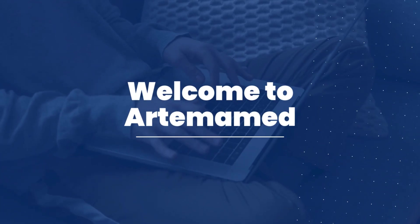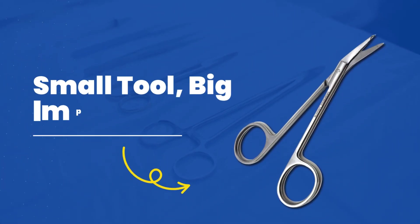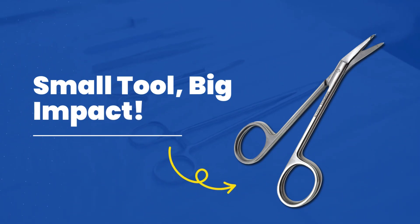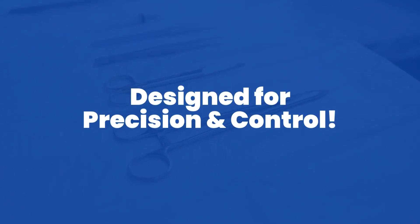Welcome to Artemamed — Precision, Efficiency, and Reliability. Three things every surgeon demands. Meet the suture scissors, the perfect tool for seamless suturing and removal. Suture scissors are specially designed for cutting sutures with precision without causing tissue damage.